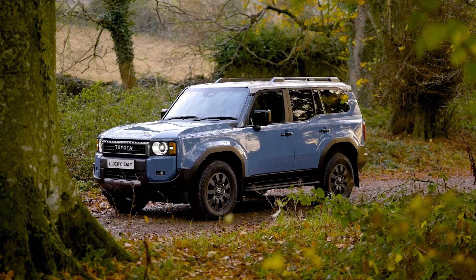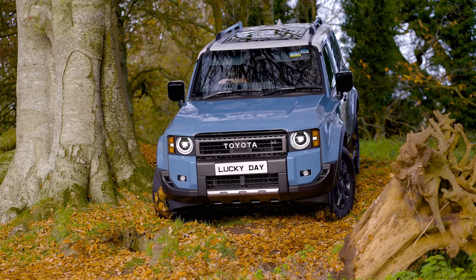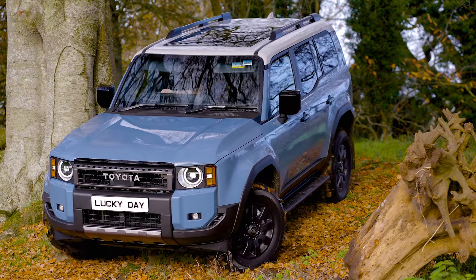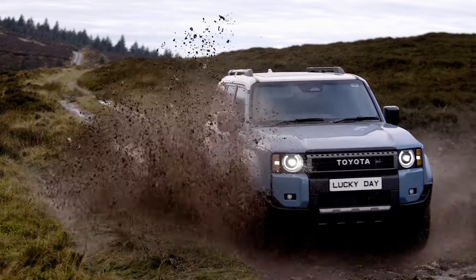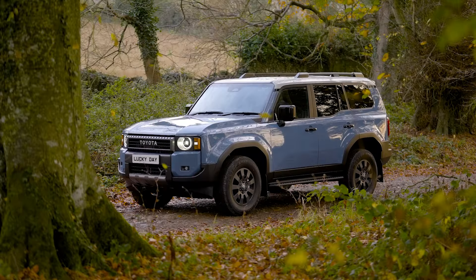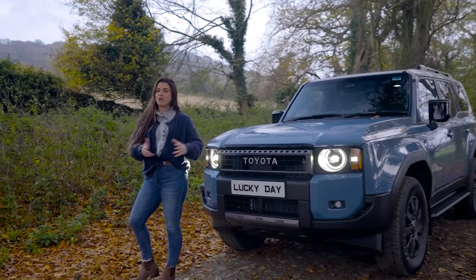And for reason five, I'm not going to tell you, I'm going to show you. So, there you have it. If you see yourself conquering all terrains in this brand new Toyota Land Cruiser, get yourself over to luckydaycompetitions.com and grab yourself a ticket for £14.97.